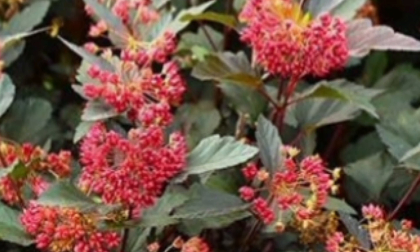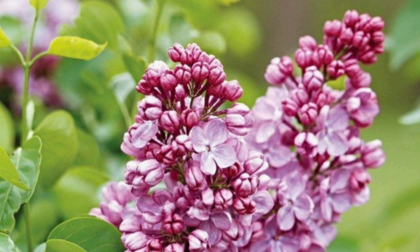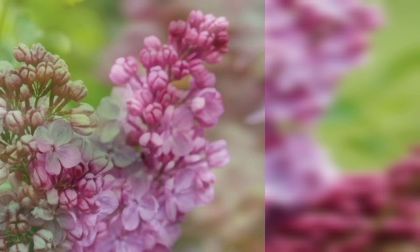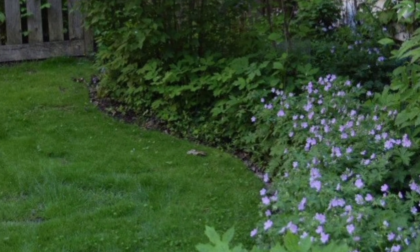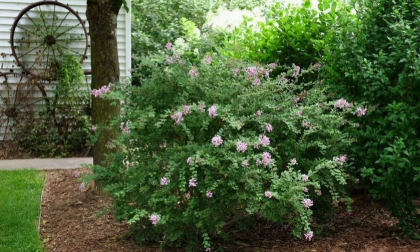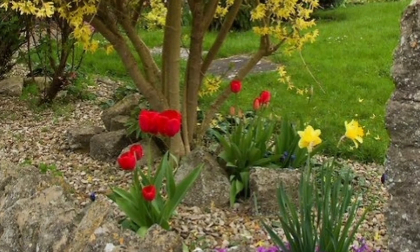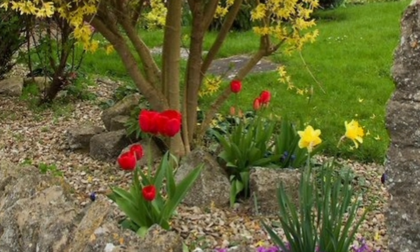Number 2: Prune Spring Flowering Shrubs. Once your spring flowering shrubs like lilacs and forsythias have finished blooming, it's time to prune them. Pruning encourages healthy growth and more blooms next year. Remove any dead or damaged branches and shape the shrub to your liking.